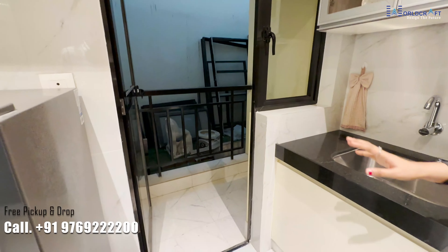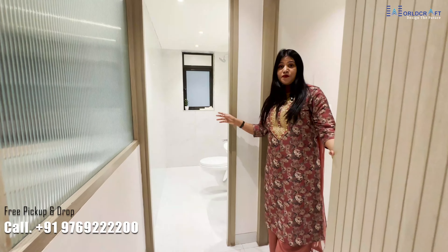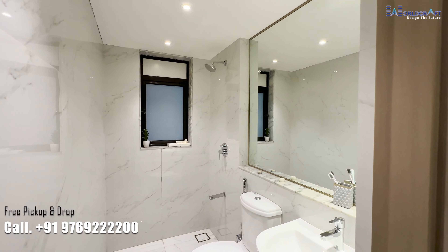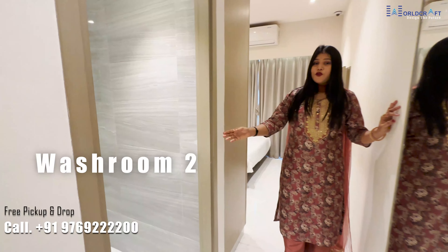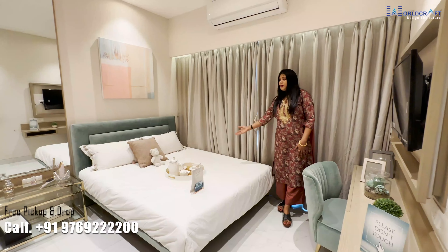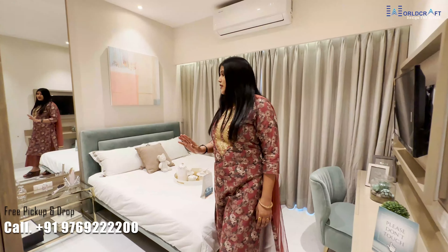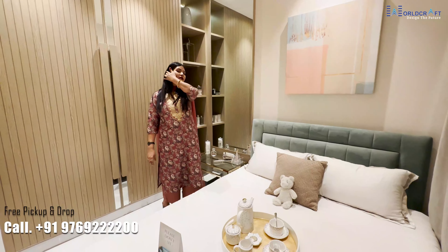This is the utility space where you can arrange the washing machine — it already has water and light connections. The common washroom has all branded fittings and top-to-bottom full tiles. This is your master bedroom with an attached washroom. You can arrange the bed on one side and build a wardrobe or arrange a dressing table on the other side.